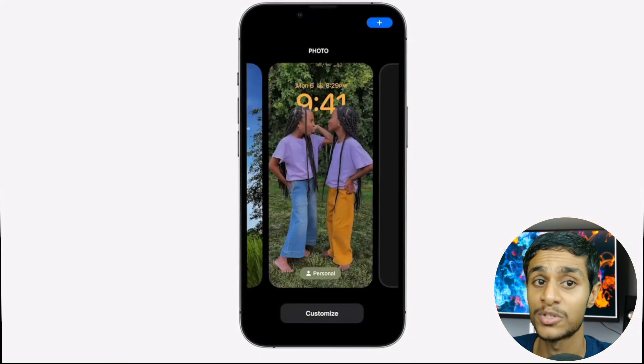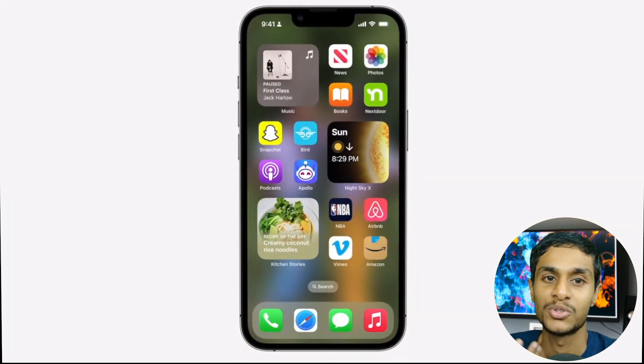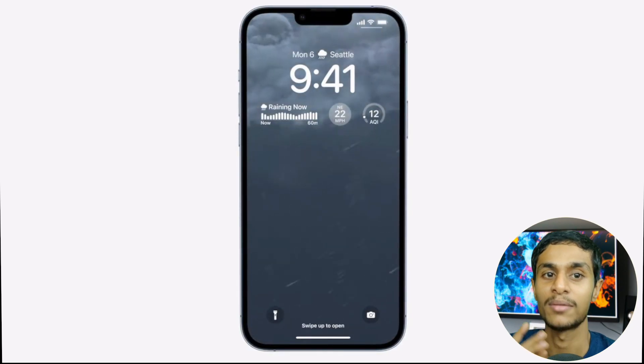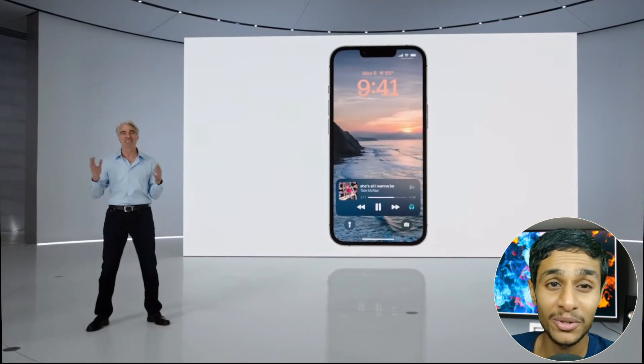There is another option which lets you preview weather conditions with a live wallpaper, showing things like lightning, downpour, and many other weather elements. Users can also configure different lock screens.